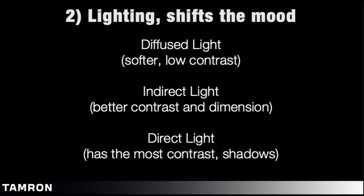Number two: lighting. This is going to shift the mood. We have three basic types: fully diffused light, which is the softest with the least contrast; indirect light, which I use most often — it has better contrast and dimension but is still diffused and soft; and direct light, which I use more sparingly and stylistically, as it has the most shadows, the most contrast, and the most drama. My overall goal is to create shape and dimension, using shadows to help create the shape of the product or dish and to create separation between the different layers of backdrops, cutting boards, bowls, and dishes.